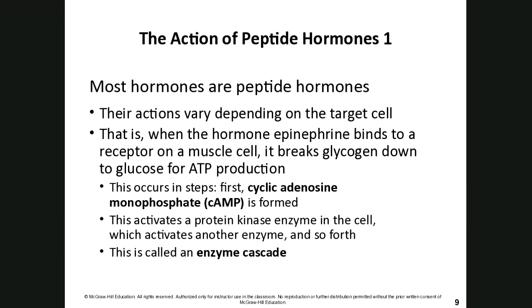A majority of hormones are peptide hormones — protein-based, amino-based, or glycoprotein-type hormones — and their actions vary depending on the target cell. The hormone itself is just the message; what target cells do with that message depends on them. When a hormone like epinephrine binds to a receptor on a muscle cell, it tells that cell to break down its glycogen sugar reserves and use that glucose to make energy for muscle contractions.